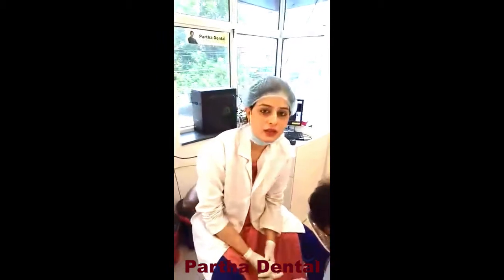Hello everyone, myself Dr. Parul. I am working here at Partha Dental branch as an endodontist. Right now I am talking from Partha Dental Srinagar branch. This patient named Raju came with a complaint